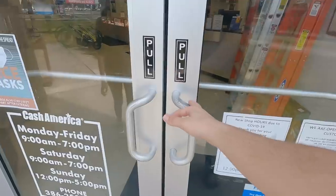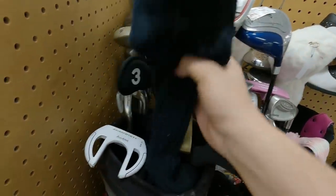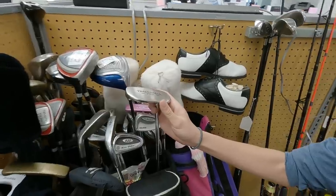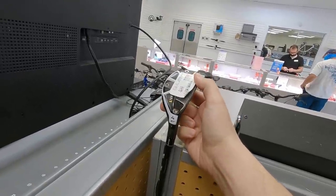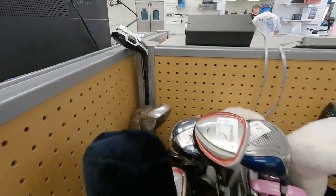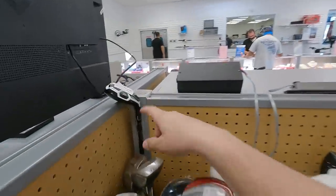First pawn store of the day — if you're new to the channel, this is what we normally do: we go to garage sales, pawn stores, and flea markets to find cheap golf clubs. They've got a full set of Tommy Armor 845s for $40, what looks like an Odyssey Dual Force putter, and I think I see a TaylorMade M1 hybrid for $150. This place marks things down based on how long they've been here — this one's been over a year. We'll see if we can negotiate it down.